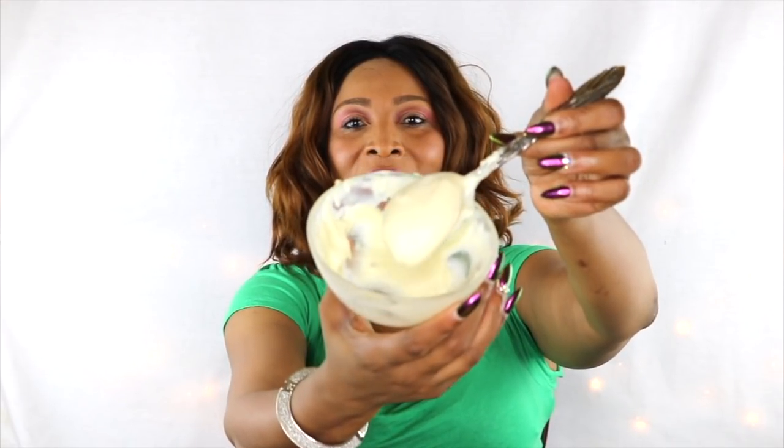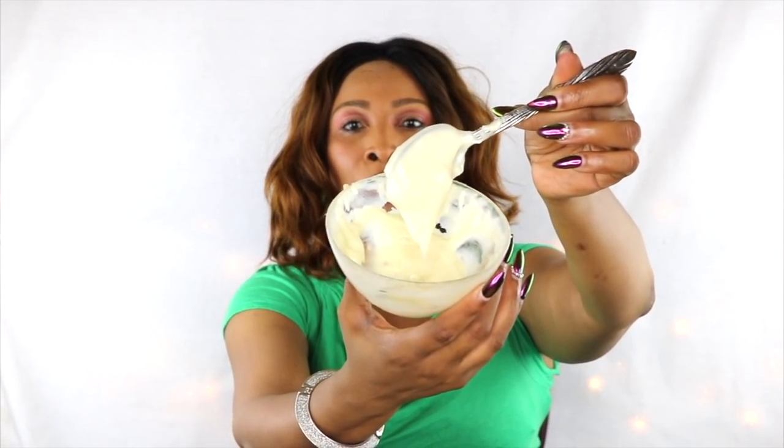Hi guys, welcome to today's video. Look what I have here for you — this is my potato yogurt facial cream. This cream can be used as an overnight cream and it also can be used as a facial mask.